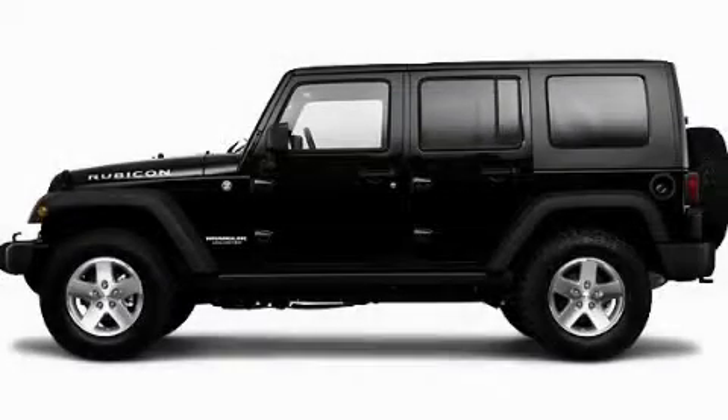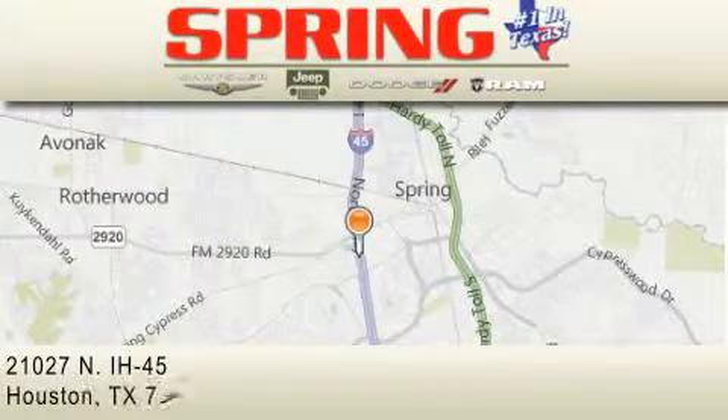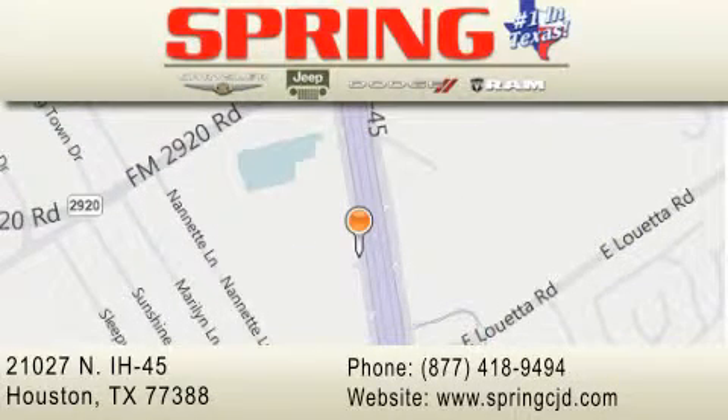Contact us today to schedule your opportunity to see this automobile in person. Spring Chrysler Jeep Dodge is located at 21027 North Interstate Highway 45 in Houston. Our goal is to exceed all of your expectations to ensure that you'll return for future visits.